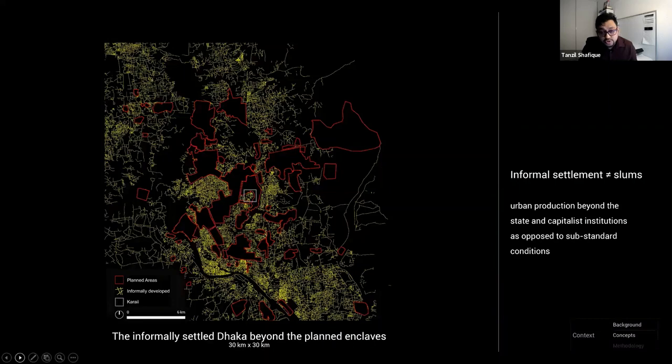A crucial conceptual distinction must be made: I do not use 'informal settlement' as a euphemism for 'slum' to describe Kareil. The first is a mode of production and the latter is a descriptor for physical and social condition. As this map shows at the same scale, once the neighborhoods planned by the state and large-scale developers are blocked off — the red areas — the irregular morphology of the rest of the city reveals that much of it has been produced informally.